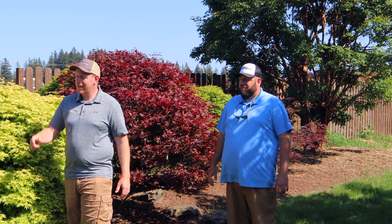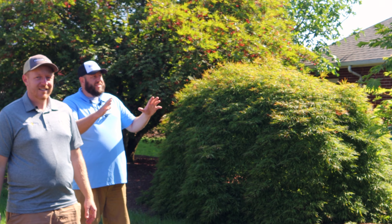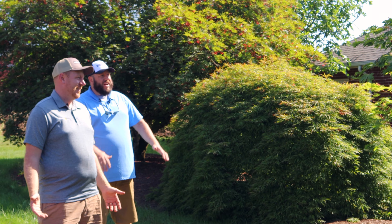There are some amazing lace leafs here — this is a 'Chitoseyama' loaded with seed behind me, really cool looking, followed by a 'Spring Delight.' And check out this 'Maiku Jaku' — the dancing peacock! It's one of my favorite Japanese maples, sometimes known as fern leaf or aconitifolium. The leaf looks like a peacock, and the fall color is amazing. For a green upright, it's hard to beat the fall color on Maiku Jaku.